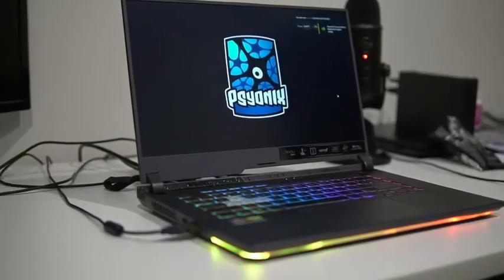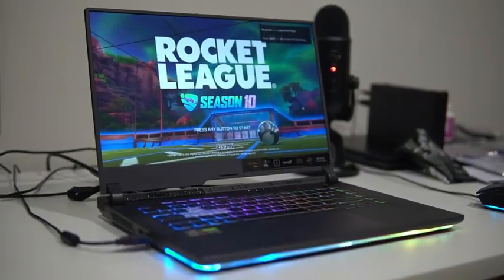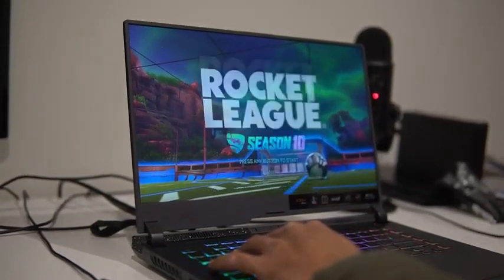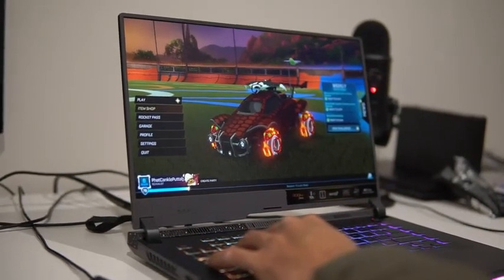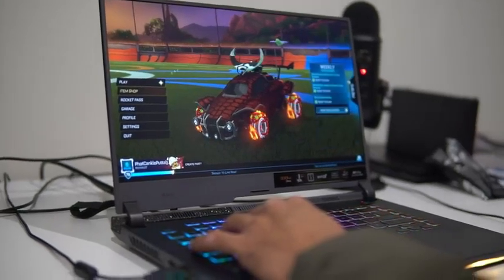In the world of gaming laptops, the Asus Strix G16 and the MSI Katana 15 stand out as formidable contenders. Both laptops offer impressive gaming performance and a range of features designed to enhance the gaming experience. In this comparison review, we will delve into the strengths of each laptop and help you determine which one is the better fit for your gaming needs.